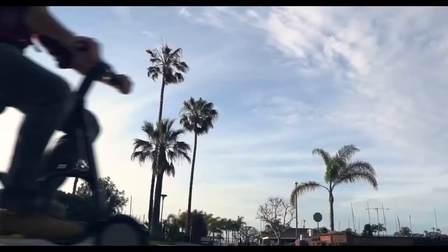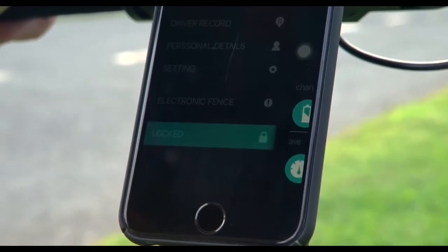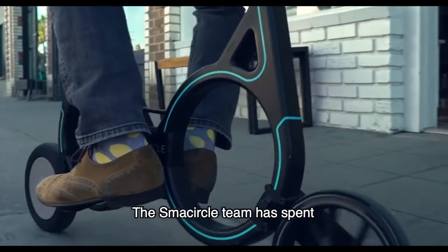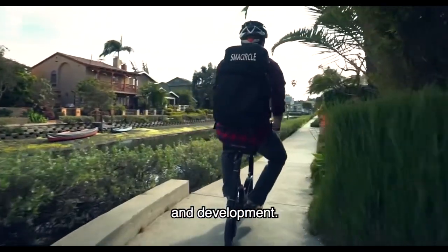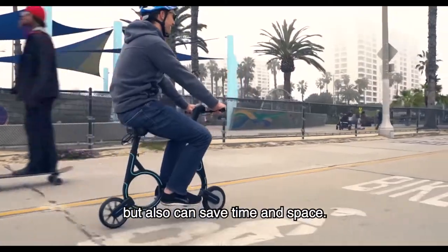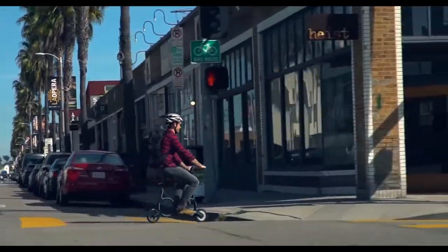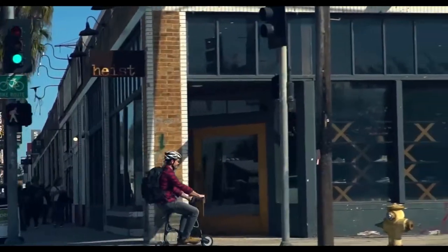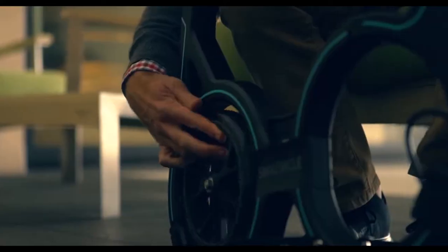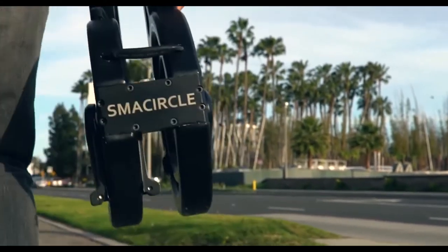The left thumb brake will quickly and safely stop the S1. When your ride is done, simply use the SMA CIRCLE app to lock your S1, making it unusable to anyone but you. The SMA CIRCLE team has spent countless days on research and development to design an e-bike that can not only save energy, but also save time and space, so you can take it with you wherever you go. Whether you're commuting to work or cruising through the park, the S1's adjustable seat and handlebars always make for a comfortable ride. The SMA CIRCLE S1 — the most portable and lightweight e-bike available today.